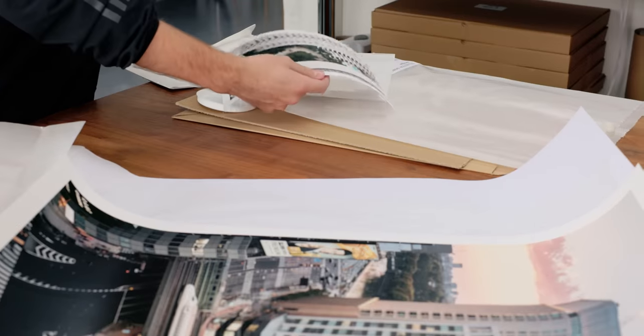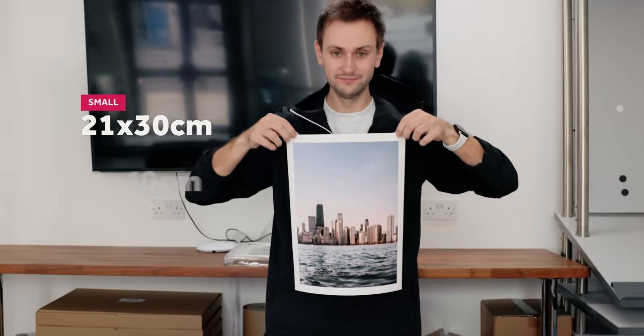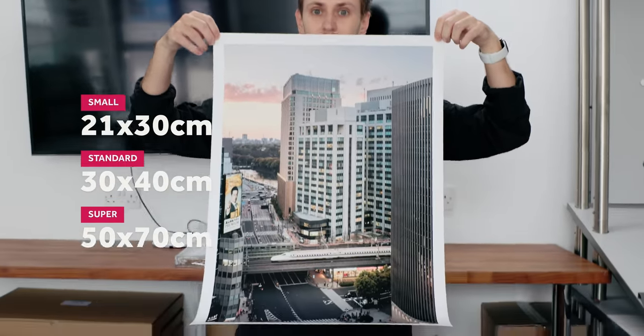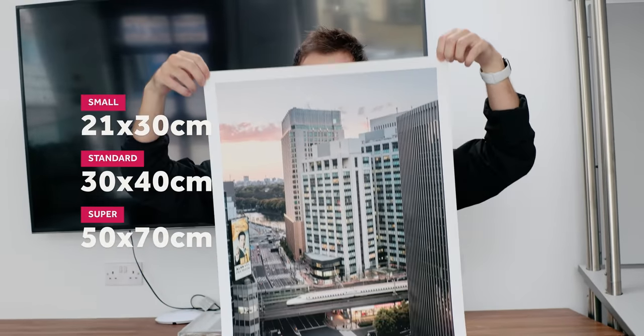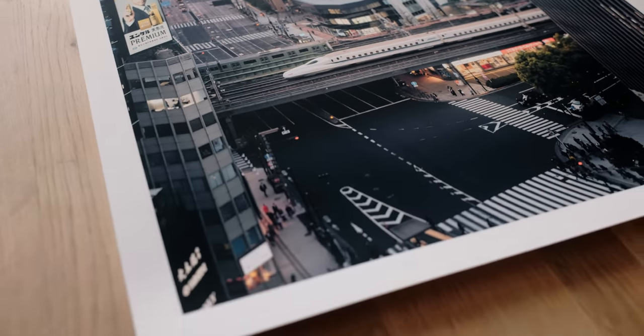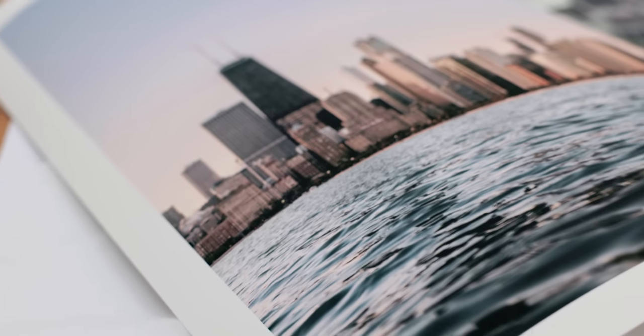So my three sizes — the small, the standard, and the super — are 21 by 30, 30 by 40, and 50 by 70 centimetres. Once I'd found my paper sizes, I then needed to decide upon my image sizes. I knew I wanted to have a margin around the edge of the paper — it really shows intention, and it's not set by the paper size, but also allows you to feel the quality of the paper and get that tangible experience from it.